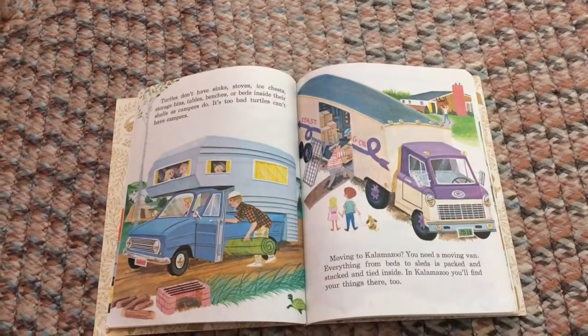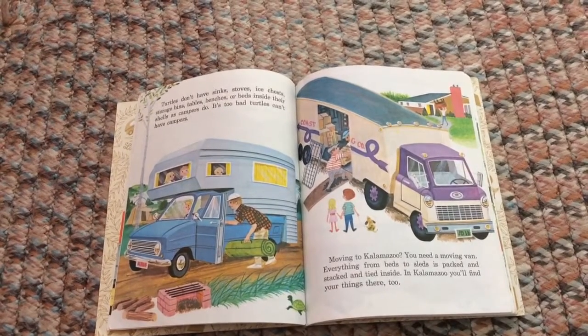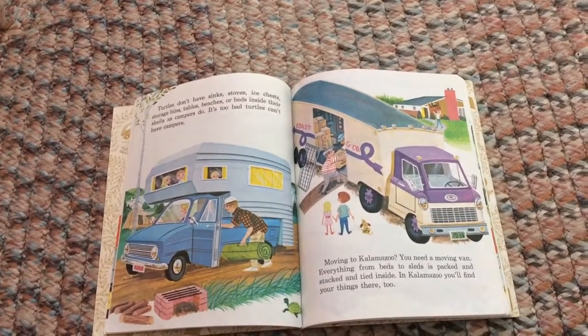Turtles don't have sinks, stoves, ice chests, storage bins, tables, benches, or beds inside their shells — as campers do. It's too bad turtles can't have campers!